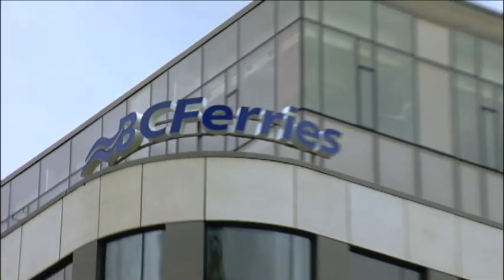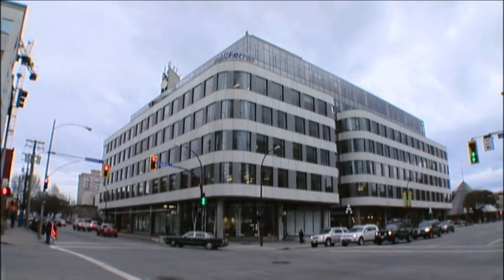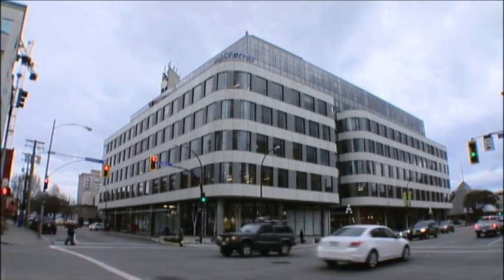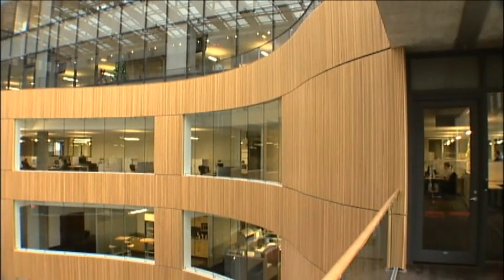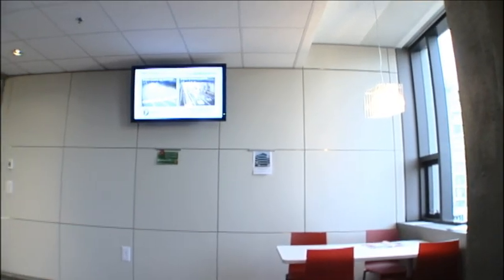An important part of BC Ferries' mission was to bring three divisions spread across three buildings into one new building that would be adaptable for their 15-year plan and beyond. To help turn their physical space into a strategic asset, they chose DIRT movable walls and Spider plug-and-play electrical solutions.